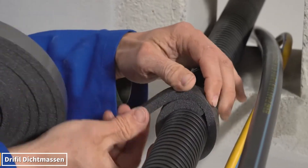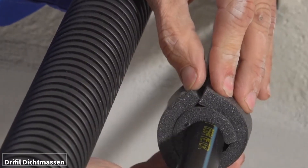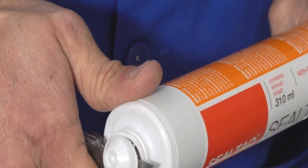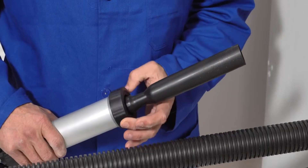Want to see how a surface can be perfectly protected? When applied to cracks and gaps, Drifil Dictmassen spreads like a liquid shield. The thin layer hardens quickly, forming a strong barrier against water and pressure.